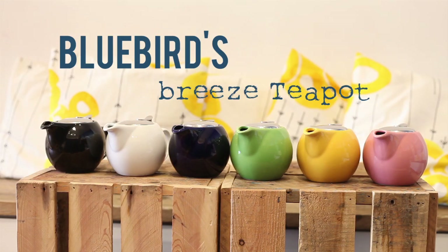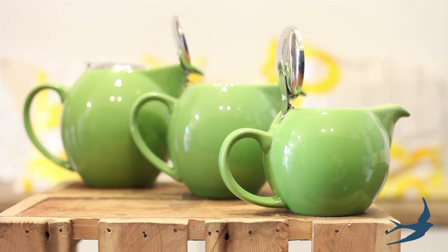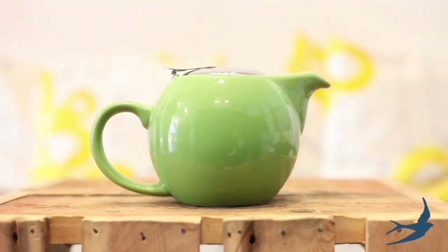Hey guys! Here at Bluebird we've searched far and wide for the perfect teapot. And here it is! Our Breeze teapot collection comes in sizes small, medium and large and they come in six lovely colours.